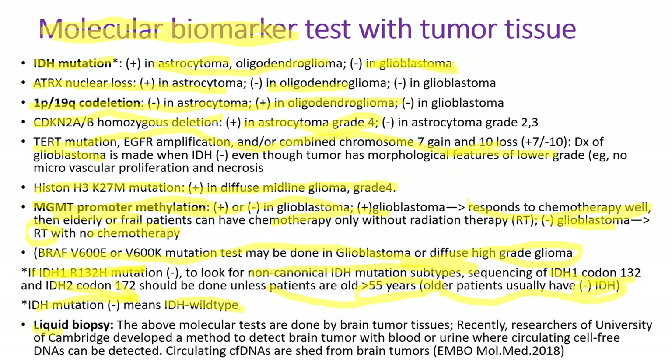Liquid biopsy is an emerging way of diagnosis. The above molecular tests bind brain tumor tissues. Recently, researchers at the University of Cambridge in the UK developed a method to detect brain tumors with blood and urine, where they can find circulating cell-free DNAs that are shed from brain tumors.